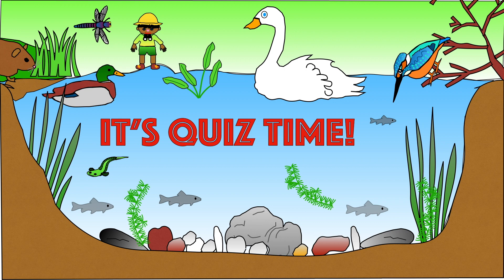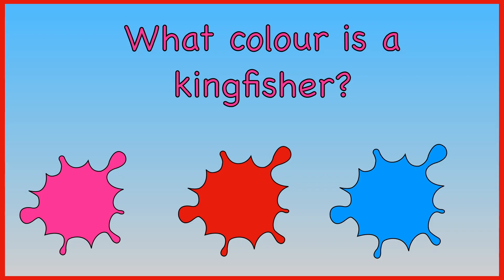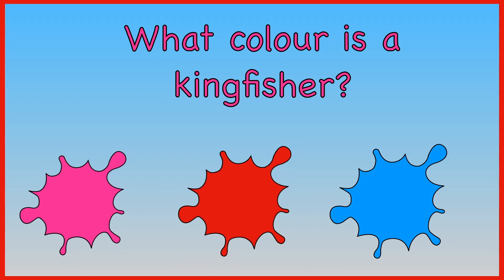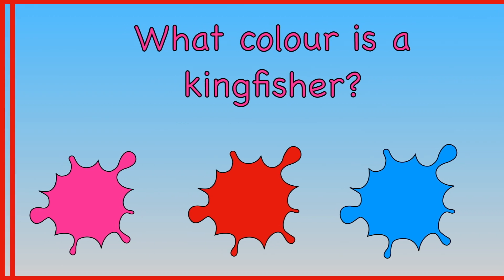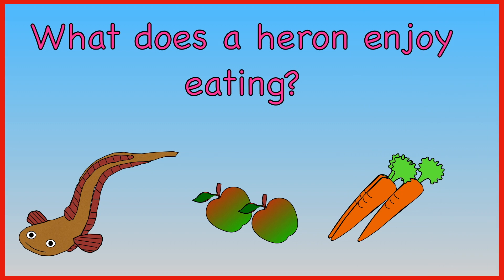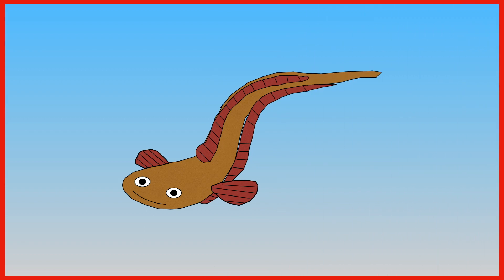We've now finished learning all about rivers. Let's do the quiz and see how much you can remember. What colour is a kingfisher? Pink, red, or electric blue? A kingfisher is electric blue. What does a heron enjoy eating? Eels, apples, or carrots? A heron likes to eat eels.